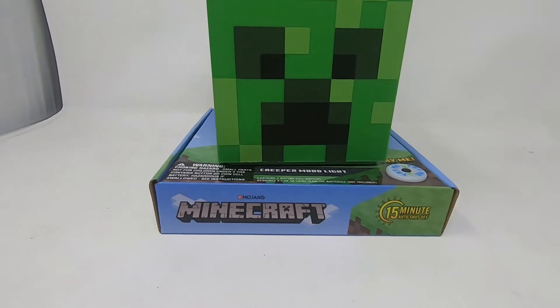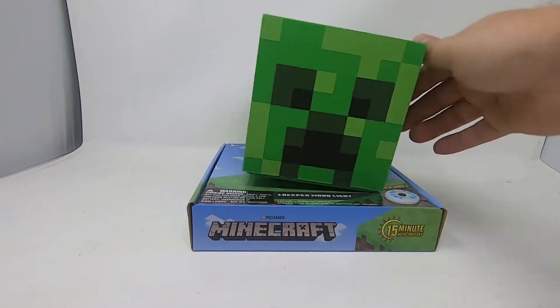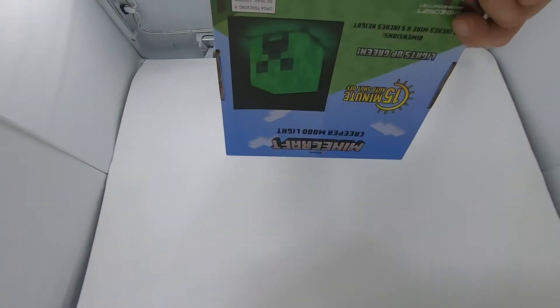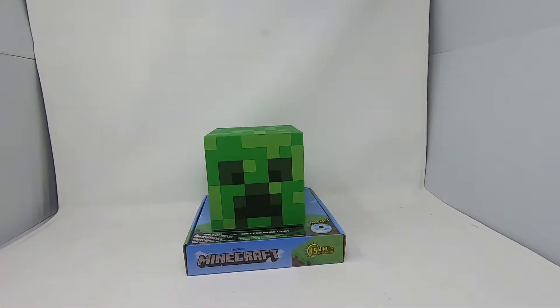The next thing we grabbed is this Creeper mood light. It's brand new except the screws aren't holding it in, but it does work — it is brand new.